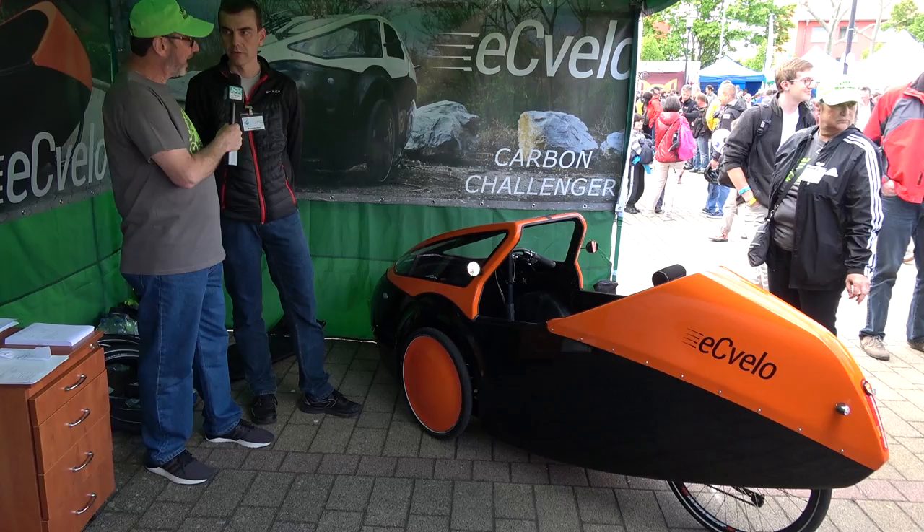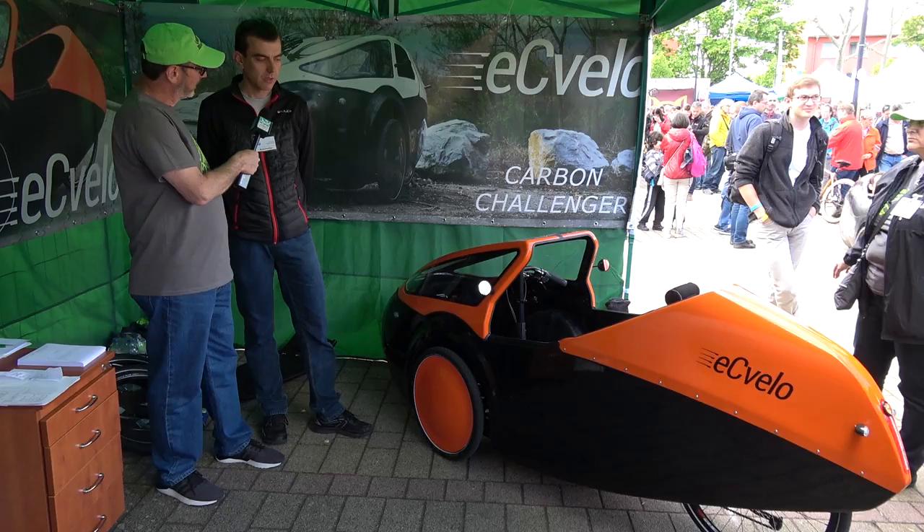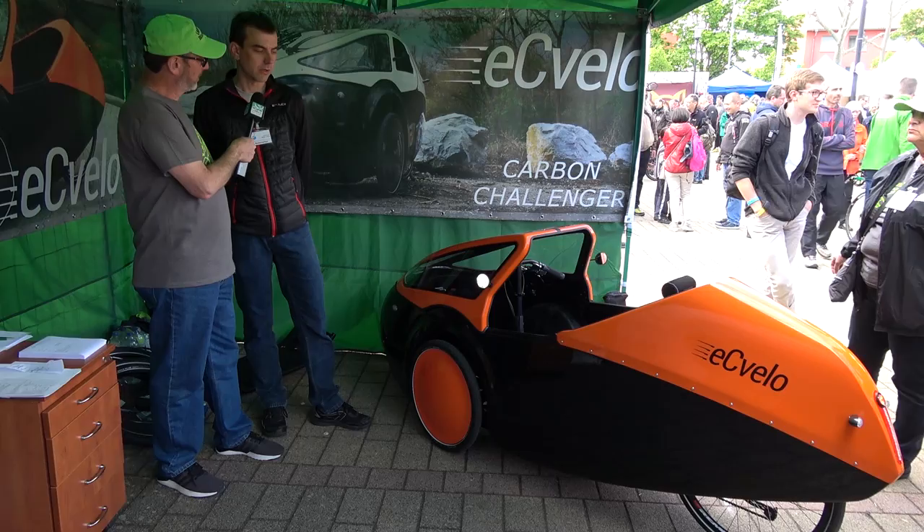If people want to know more about the EC Velo, they can find more information at www.ecvelo.com. Thank you very much.